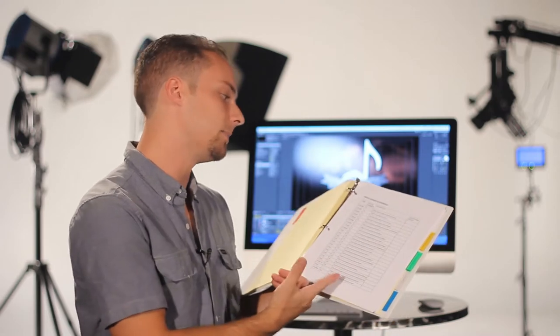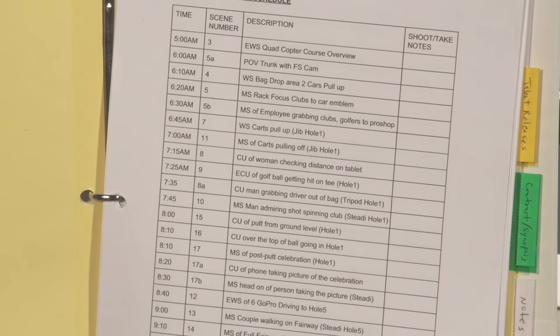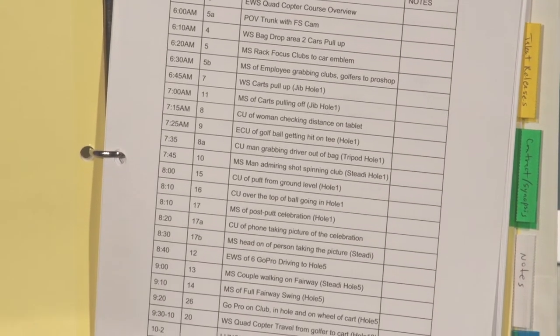This is what's called a shot sheet. This is very close to the front of the binder because we were using this on the production day. The shot sheet is pretty much the exact layout of which shot we're going to get at which location during which part of the day.